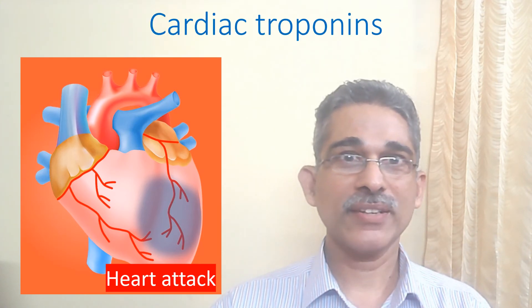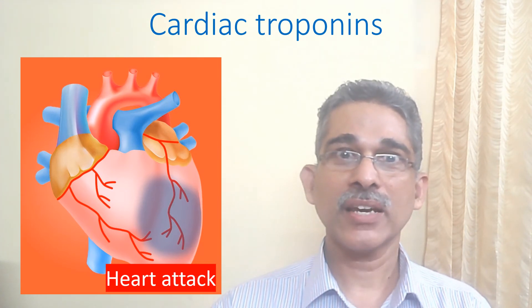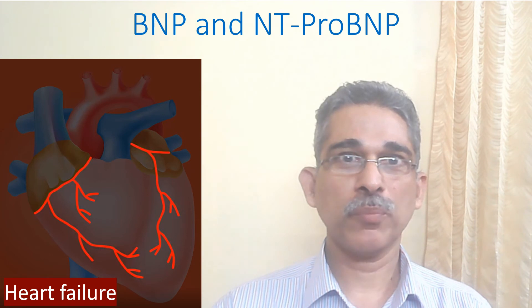Cardiac troponins are proteins released from the heart muscle after damage. It is the most important blood test used for detection of a heart attack. BNP and NT-proBNP are blood tests used for detecting heart failure in the emergency department.